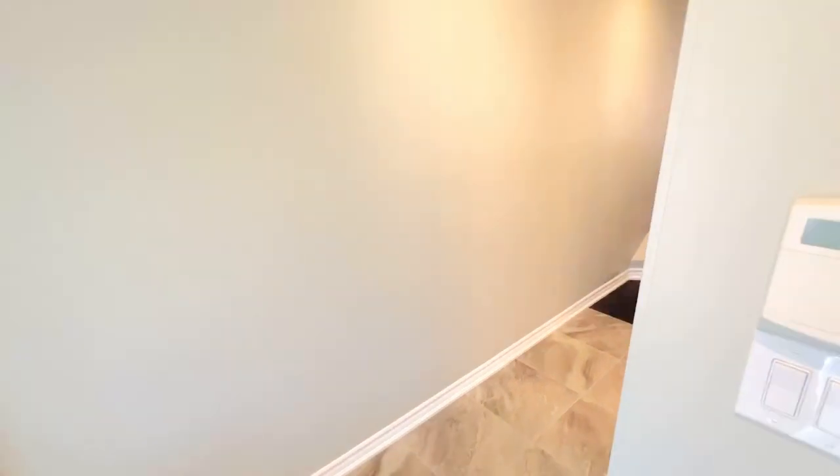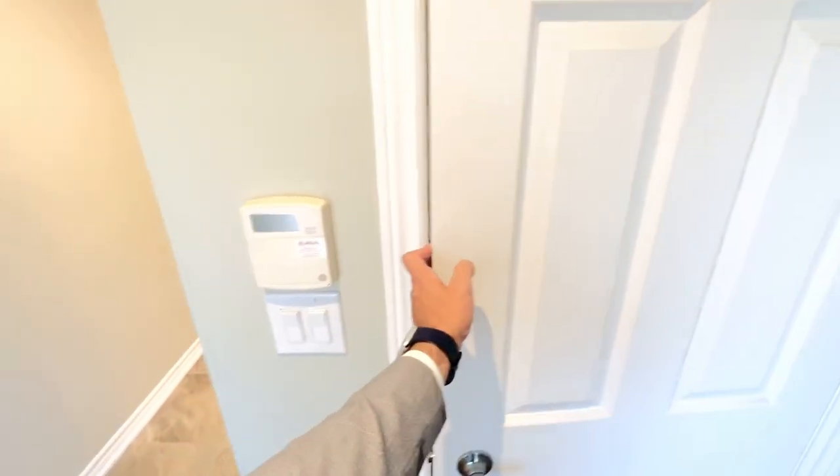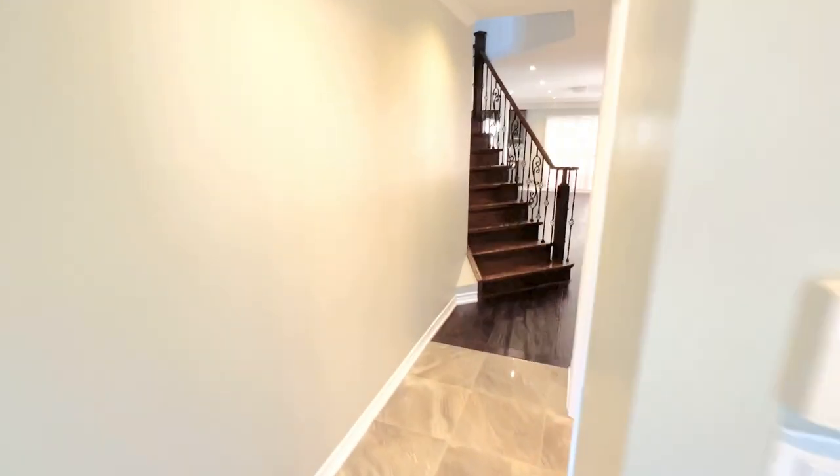Good afternoon and welcome to 188 Brussels Avenue here in gorgeous Brampton. This is a three bedroom, two and a half washroom home. Upon walking in, you can see the gorgeous tile work throughout. You do have a very nice closet directly in front of you for all of your coats and hangers.